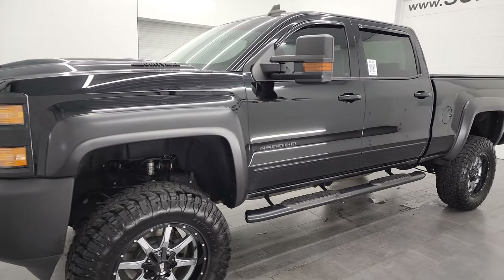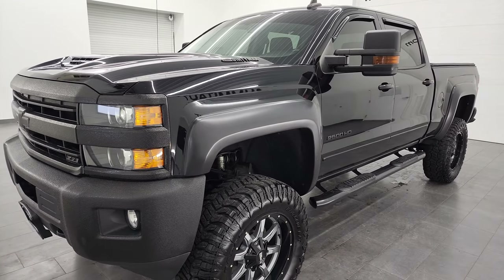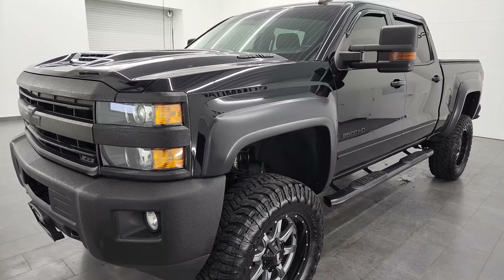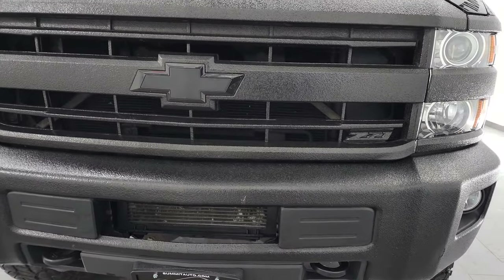It's an L5P engine, which puts out 445 horsepower, paired up with the Allison 6-speed automatic transmission. This truck has been fully safetied and inspected by our service shop, has a fresh oil and filter change, all the fluids have been checked and topped off, and it is 100% ready to go.